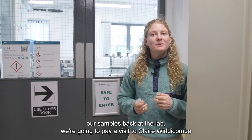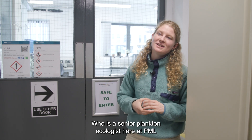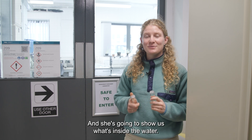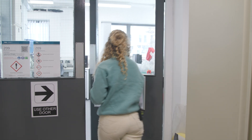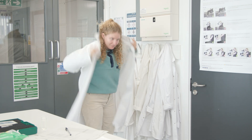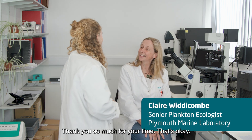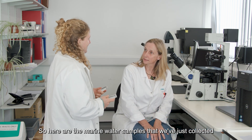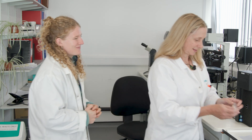Now that we've got our samples back at the lab, we're going to pay a visit to Claire Widdicombe, who is a senior plankton ecologist here at PML, and she's going to show us what's inside the water. Hi Claire. Oh hi, Quilly. Here are the marine water samples we've just collected from the Plymouth Sound. Great, let's have a look and see what's in there.